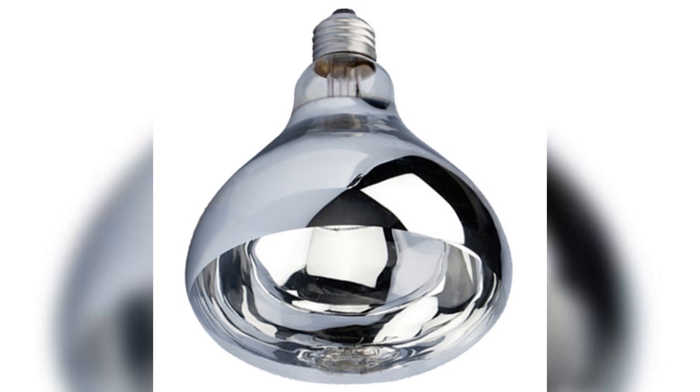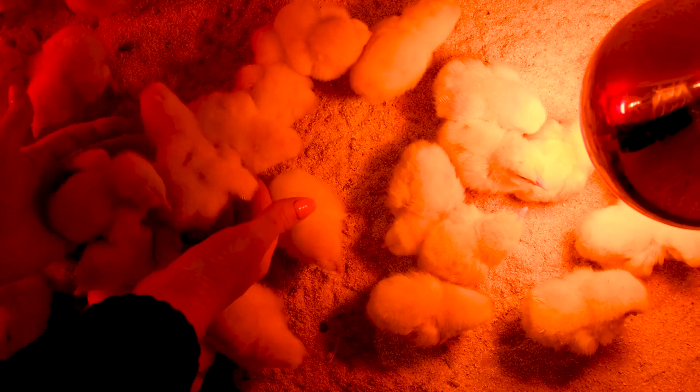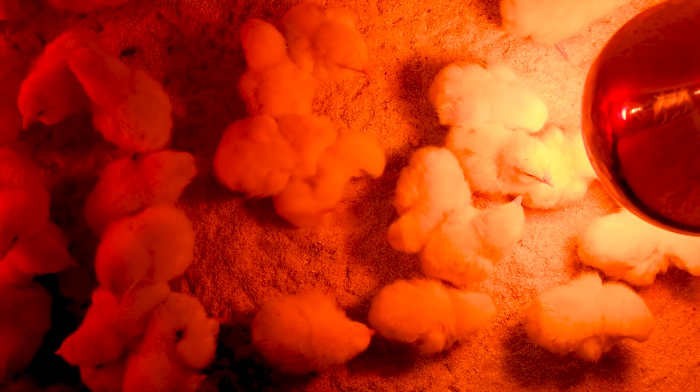Save on energy costs with Boyu's efficient, long-lasting infrared heat bulbs. Transform your poultry farm's efficiency and sustainability. Choose Boyu Heat Bulbs today!